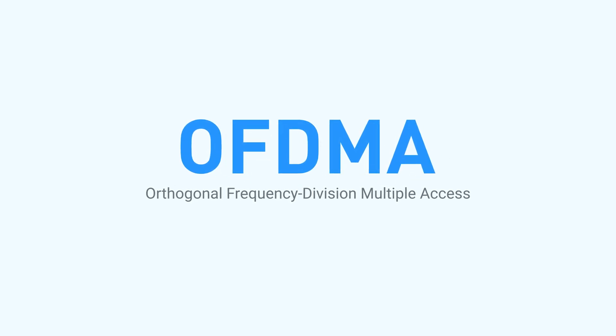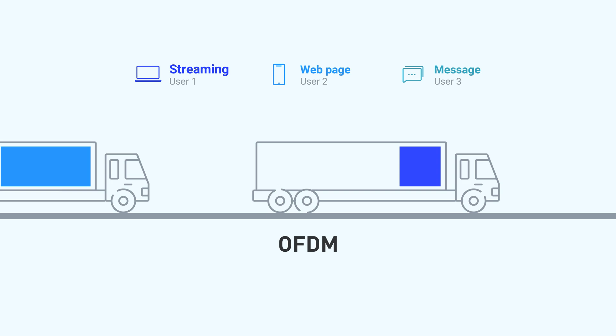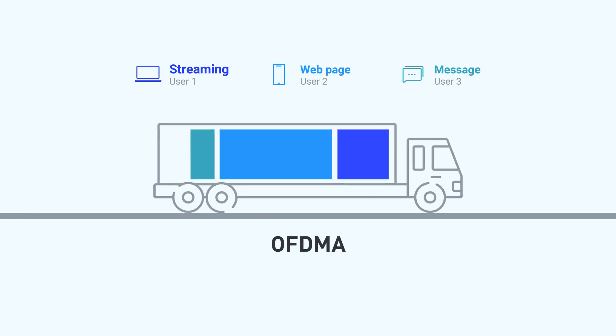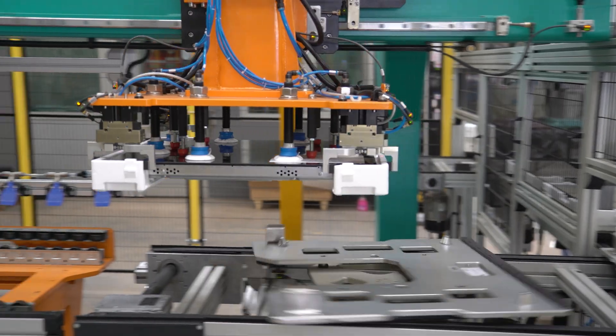For the ultimate in reliability, Wi-Fi 7 enhances OFDMA technology — that's Orthogonal Frequency Division Multiple Access. It delivers ultra-low latency even with multiple devices connected, making it a game-changer for cloud gaming, AR or VR, and even industrial automation.